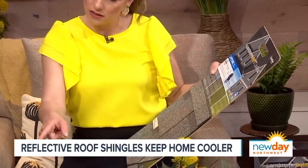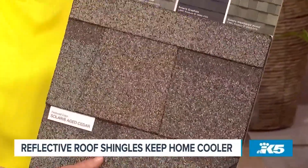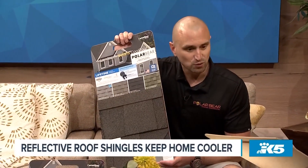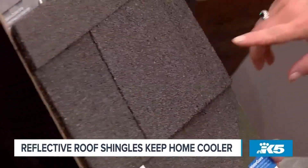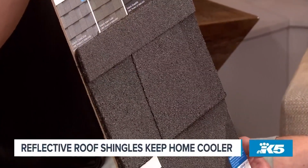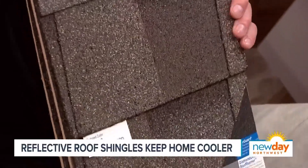CertainTeed has a proprietary coating that allows you to get a darker color but still reflect up to 20% of the heat. Most people, when they do a roof, don't want stark white. This gives you the option to keep your house cool but also look great. There are so many different colors — gray, cedar, graphite — that's graphite there, looks very sharp, goes good with everything — and weathered wood, which has a really nice variegated look.